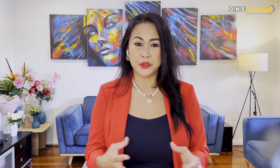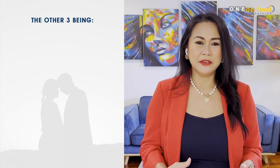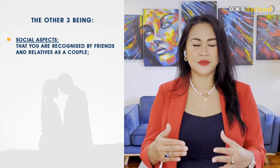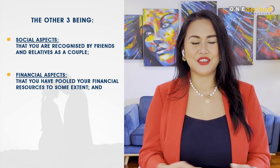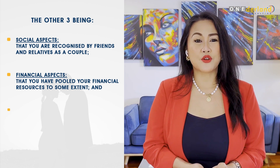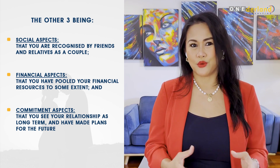Lastly, you can provide mail, postage, or joint invitations sent to a shared address with both of your names. Often we are asked if time spent traveling will count towards the total period of cohabitation — it can be counted as long as it lists both of your names at the same address. You must not forget that, as with all partner visa applications, the household and cohabitation is only one of four aspects that must be evidenced. The other three are: social aspects, that you are recognized by friends and relatives as a couple; financial aspects, that you have pooled your financial resources to some extent; and commitment aspects, that you see your relationship as long-term and have made plans for the future.